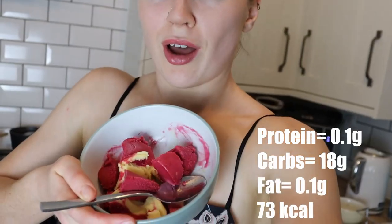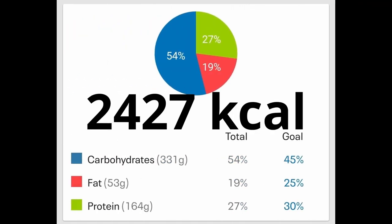Now I've just got enough room and enough carbs left for a bit of sorbet to take to bed with me — my last little snack of the day. I'm going to go upstairs and watch a film and chill out because it's bank holiday weekend. Total calories for the day were 2,427. I hope you found this interesting, insightful, and entertaining. If you have any questions about my nutrition, drop them in the comments below. Please like, subscribe, and share, and I will see you again soon.